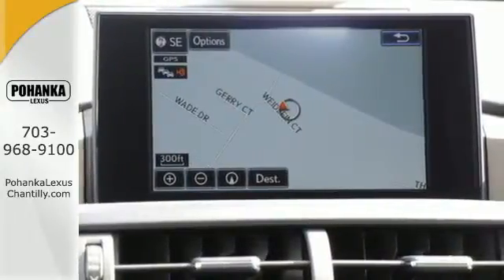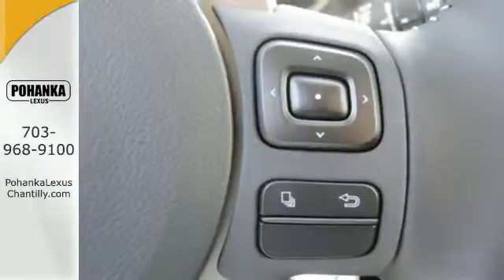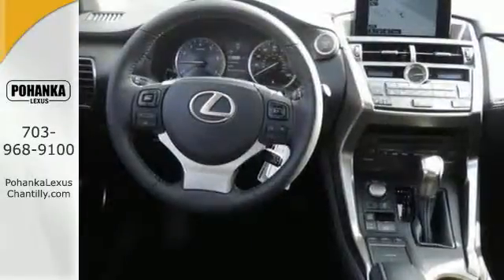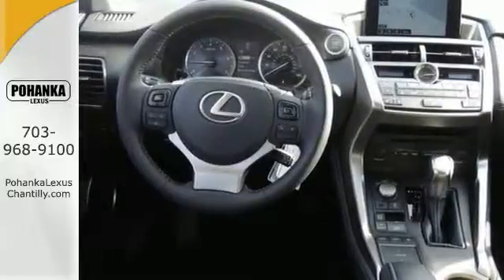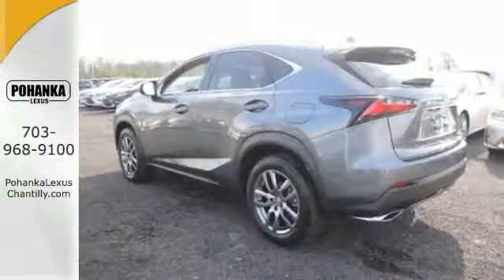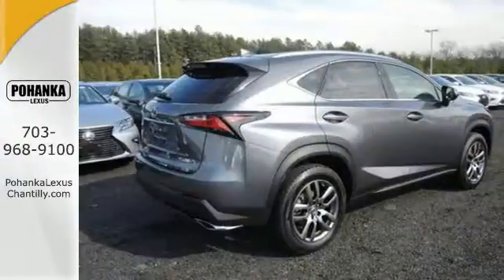It has a convenient 7-inch color LCD high resolution multimedia display, and for your safety it has 8 standard airbags, a backup camera, and LED fog lamps. Plus, it offers a turbocharged engine and gives options for efficiency and responsiveness with drive mode select.